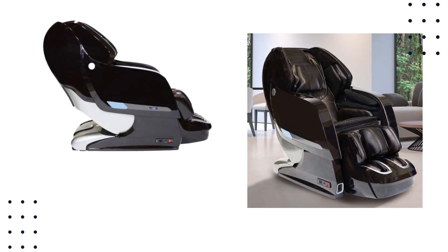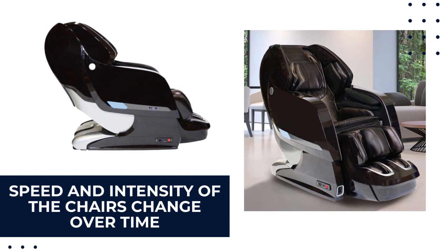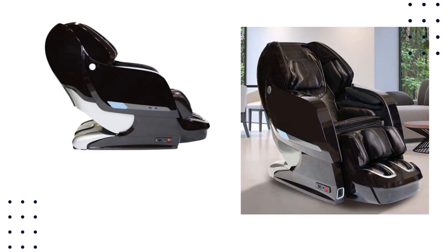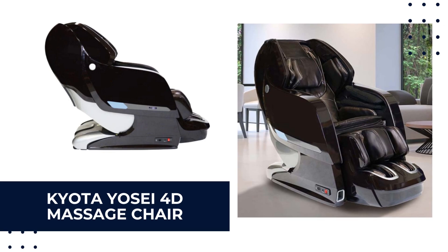4D massage chairs are essentially the same as 3D — they move up and down, in and out, and sideways. The difference is the addition of time as a factor. With 4D, the speed and intensity of the chair's movements change over time, resulting in a more customized experience. Consider the Kyota UC 4D massage chair as the best in this category.